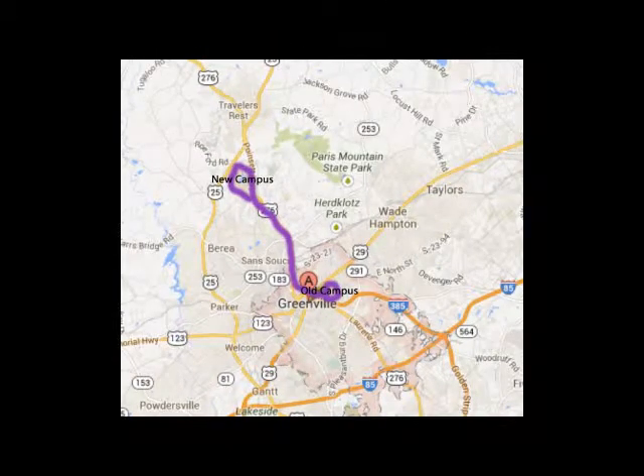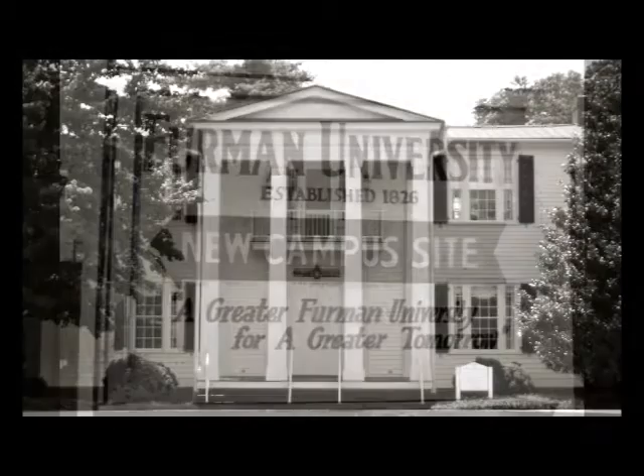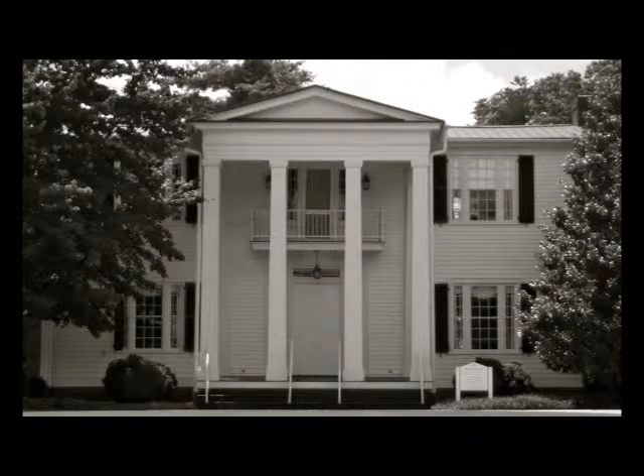The school provided all new facilities, but they brought parts of the old campus to the new campus. Even to this day, you can see various plaques, signs, and memoirs of the old campus. One of the most interesting pieces of Furman's old campus is Cherrydale, which was brought to the new campus in 1999 and used today as the Alumni House.